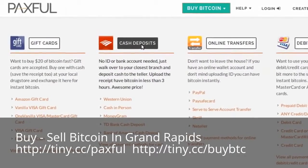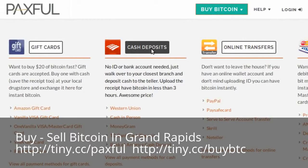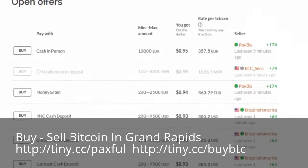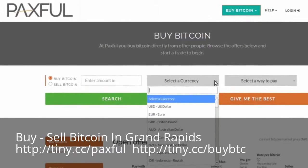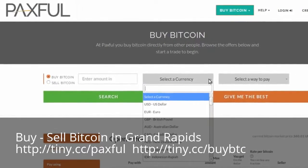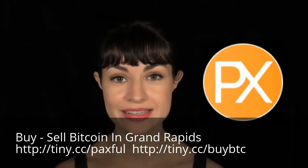And number five: Paxful. Paxful's service is similar to Wall of Coins in that Bitcoin sellers whose banks have a branch near you within the U.S. give you their bank account number, and you make a cash deposit in person. The service is also available globally in that some of their sellers accept Western Union and MoneyGram transfers. Sellers set their own fees, and Paxful acts as escrow.